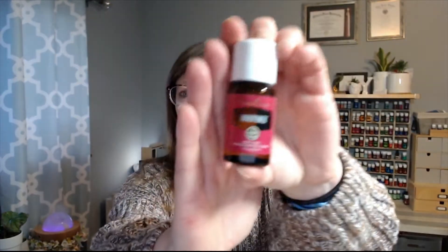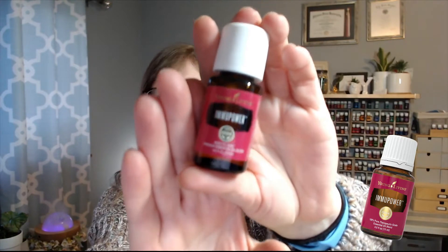You get points back plus all this free product. So this month I ordered MU Powder — I probably say it wrong, I say everything wrong. I get this for my son; it goes in his diffuser every single night. It's really great for his immune system. He has Hashimoto's, so it gives him great support for that, and it's working great.